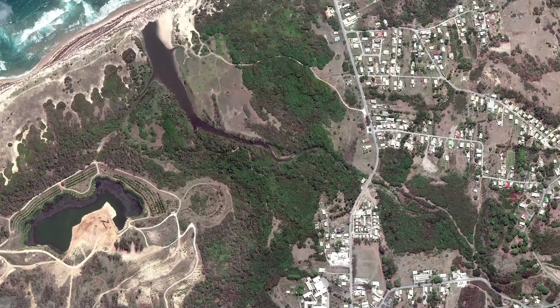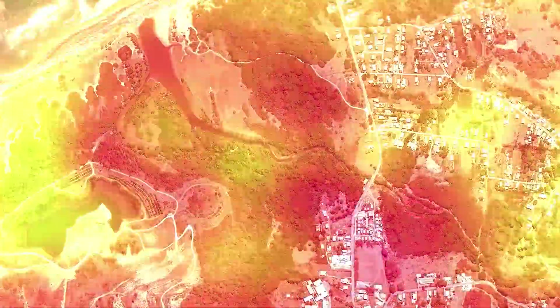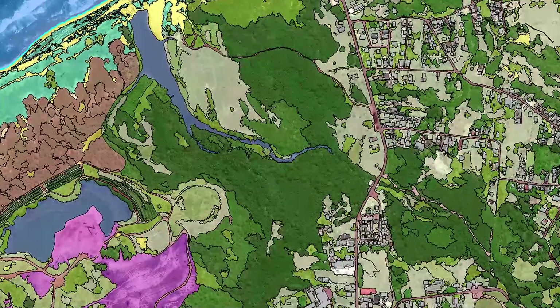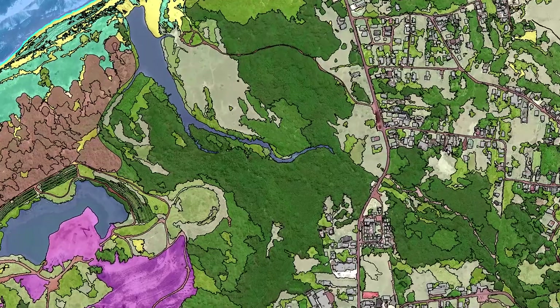By supplying critical land use and land cover information, our client is in the process of converting a retired sand quarry in Barbados into an ecotourism park. There was no geospatial information available, so our remote sensing specialists produced their own land use and land cover information using the latest in object-based imagery analysis.